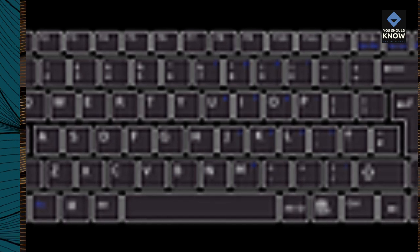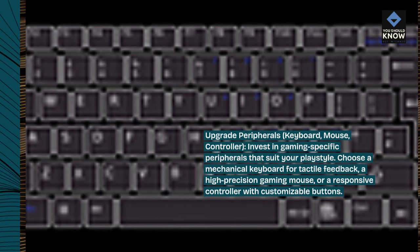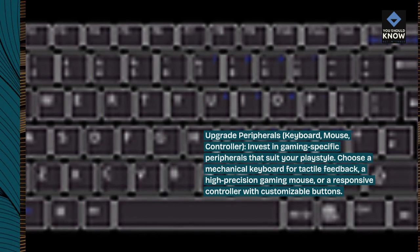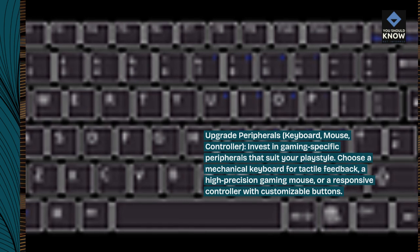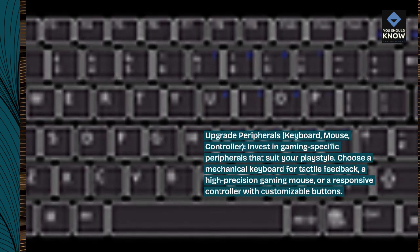Upgrade peripherals: keyboard, mouse, controller. Invest in gaming-specific peripherals that suit your playstyle. Choose a mechanical keyboard for tactile feedback, a high-precision gaming mouse, or a responsive controller with customizable buttons.